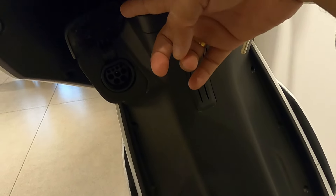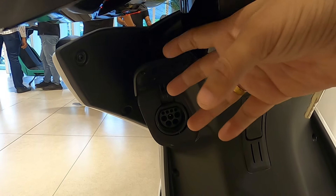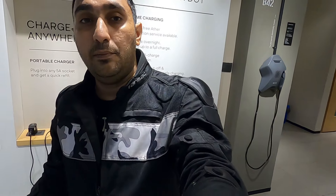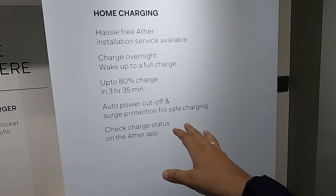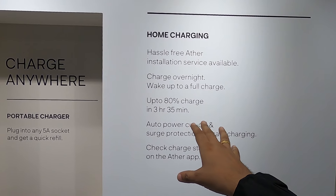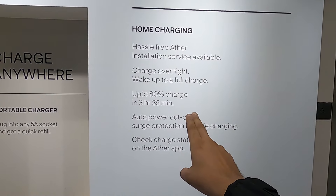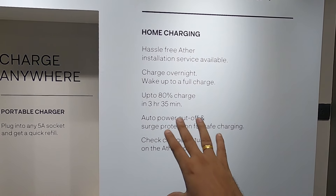You open it this way and you can put it in to charge your scooter. People love the portable charger — you can take it with you or charge at home, which will increase your range. The charging time is 80% charge in 35 minutes, which will be enough for most use.